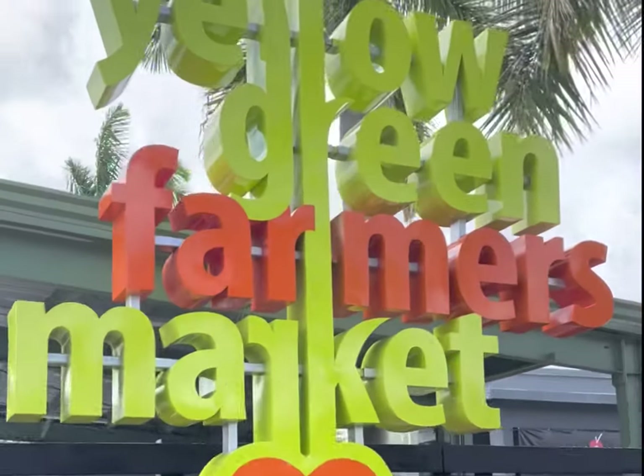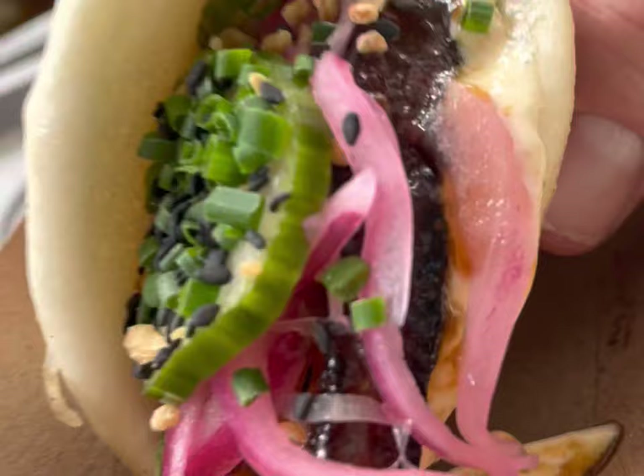Today we're up in Hollywood, Florida at the Yellow Green Farmers Market. This is an amazing farmers market, probably one of the best in the United States, and it's right here in South Florida. So let's check it out.